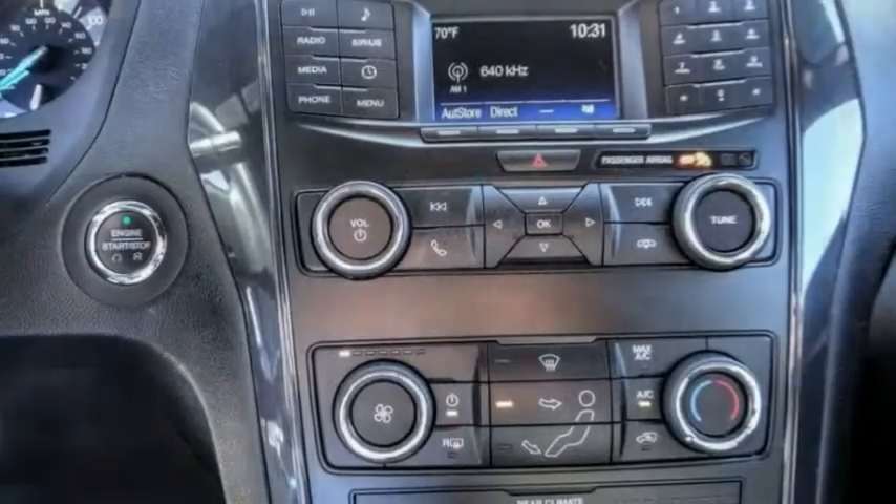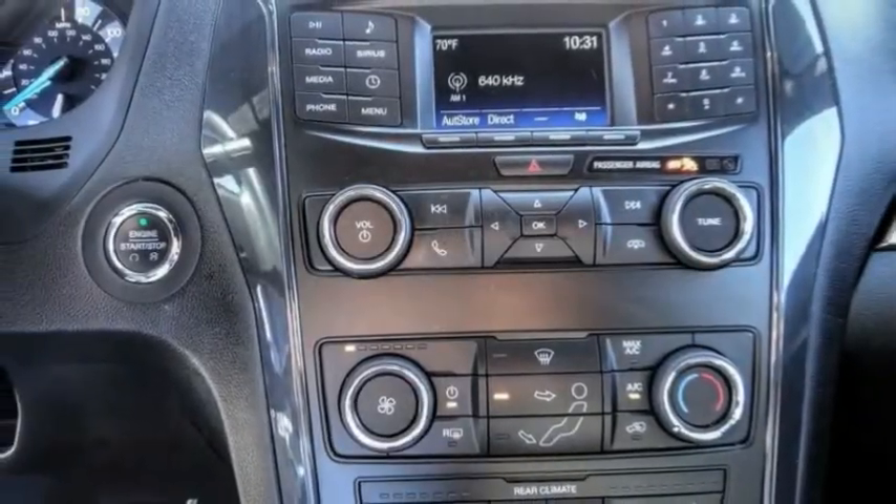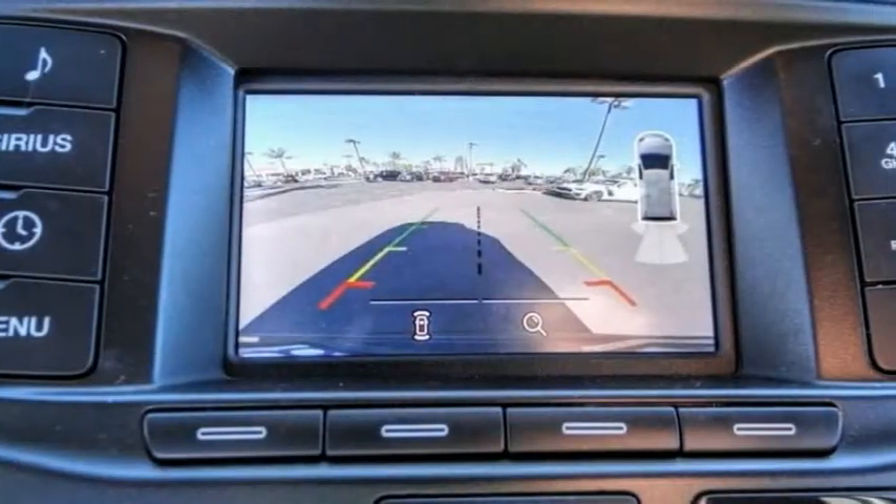Four-wheel disc brakes, speed control, rear window defroster, rear window wiper, security system.